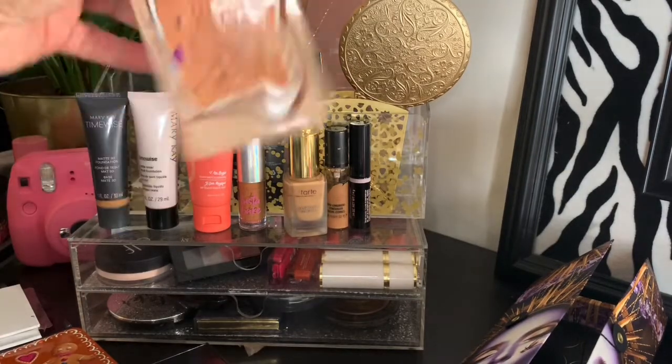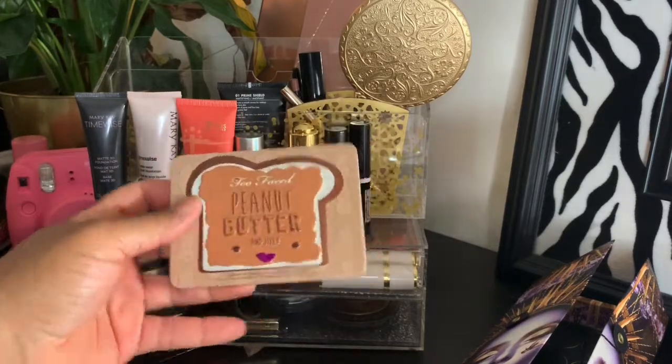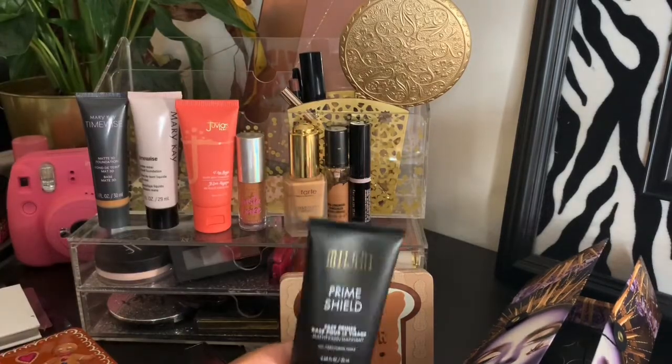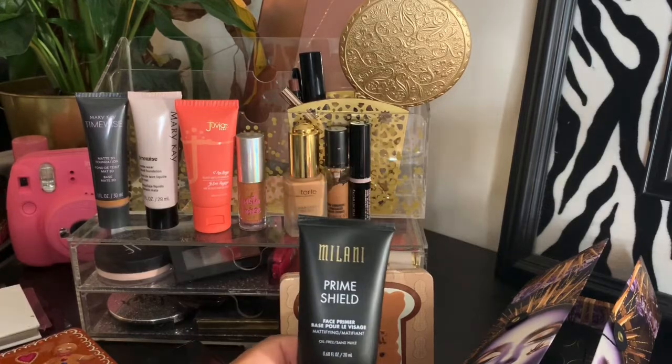I still have my Too Faced Peanut Butter and Jelly palette, which I am still panning and working on. Isn't she lovely? And then I have this primer — this is Milani Prime and Shield Face Primer, the mattifying one. It's okay.